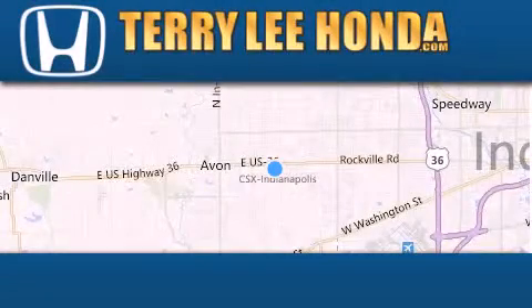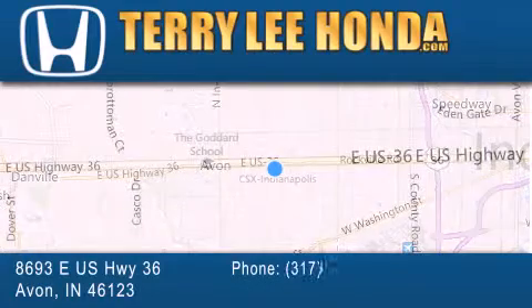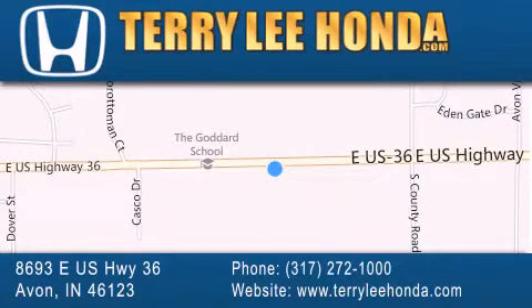At Terry Lee Honda, we offer new Honda cars in the Indianapolis area, along with used cars, trucks, and SUVs by today's top manufacturers. Stop by and visit at 8693 East US Highway 36 in Avon, or see us online at TerryLeeHonda.com. We'll see you next time.